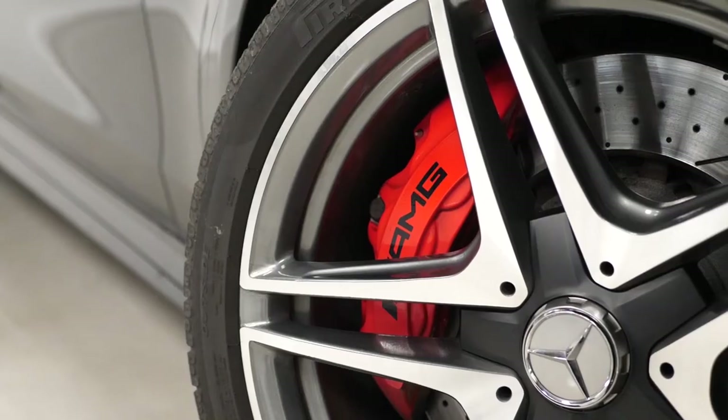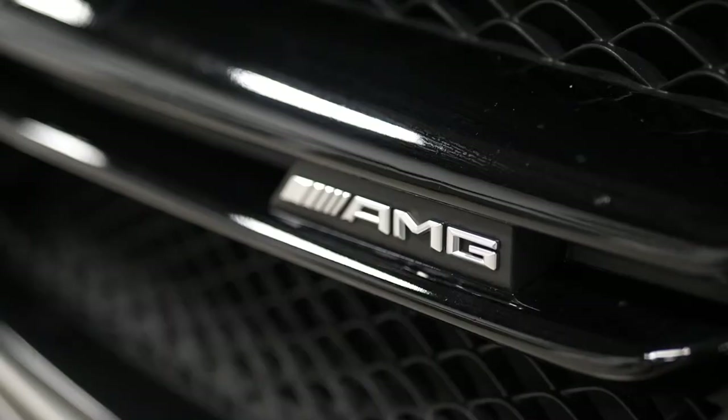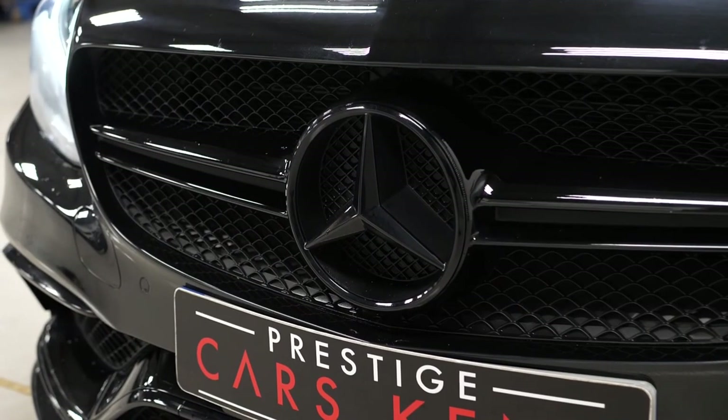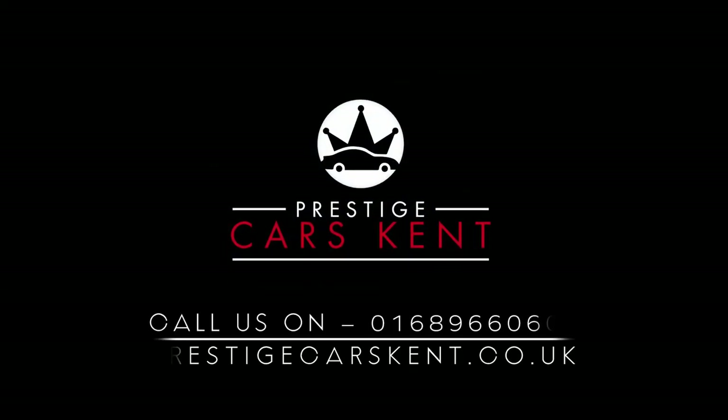That just about ties together most of the features on this vehicle. All vehicles here at Prestige do come with a 175 point check and also include a 12 months warranty. If you'd like any more information on this particular C63S, please contact one of our sales team through the number provided at the end or inquire through our website.